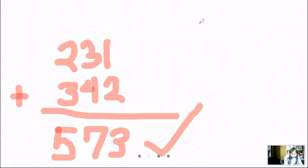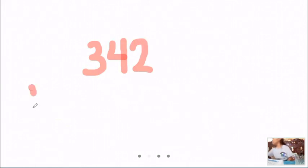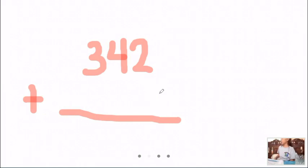So number 5 — what is the first number in number 5? Okay, Sae Jan, what is the number in number 5? 342. Then we're going to plus it on what number? What is the second number? 145. 145 — that's correct.